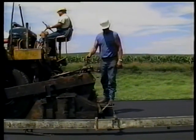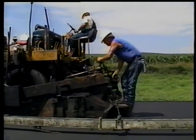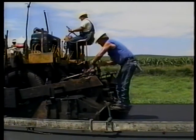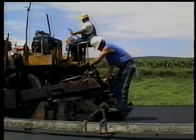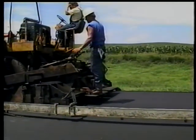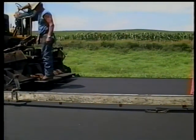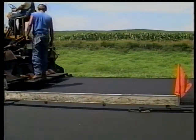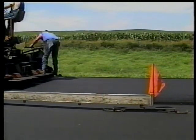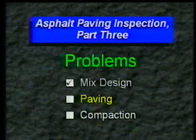While we're behind the paver, let me introduce Windmill Johnny. It's easy to see how he got his name — he's constantly whirling and twirling the mat depth controls. Depending on the machine and the intervals between adjustments, he's either accomplishing nothing or these abrupt changes will show up in the mat. Rumor has it that the roller operators on Johnny's job often get seasick. But those roller operators aren't without blame themselves. Let's leave the paving operation and look at some compaction problems.